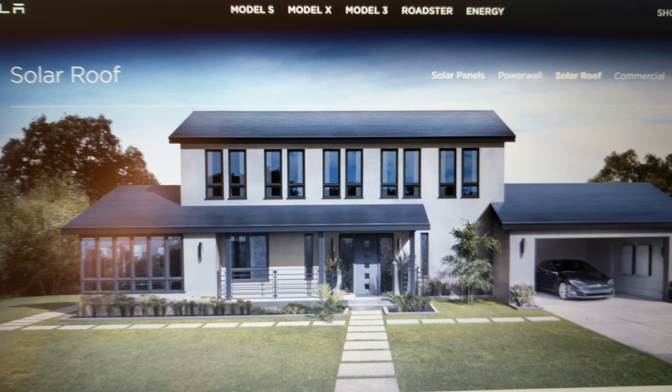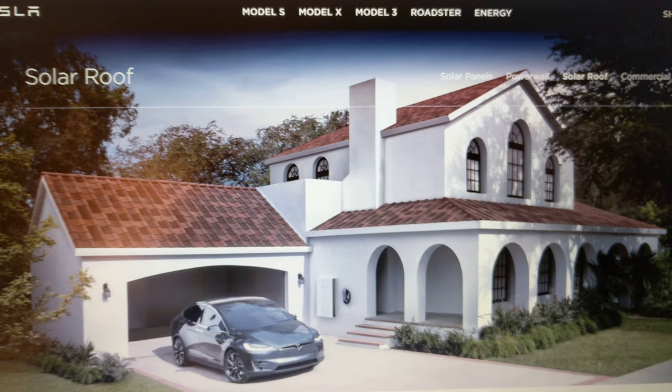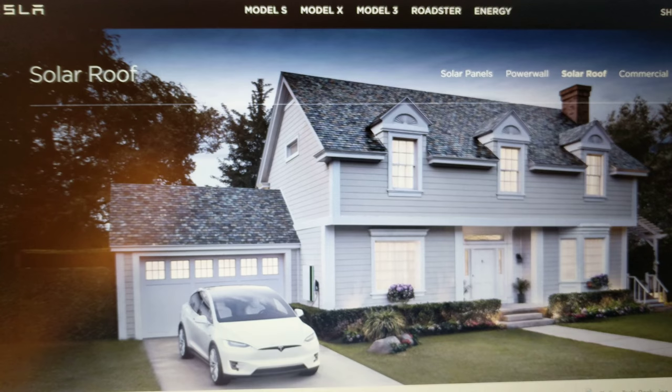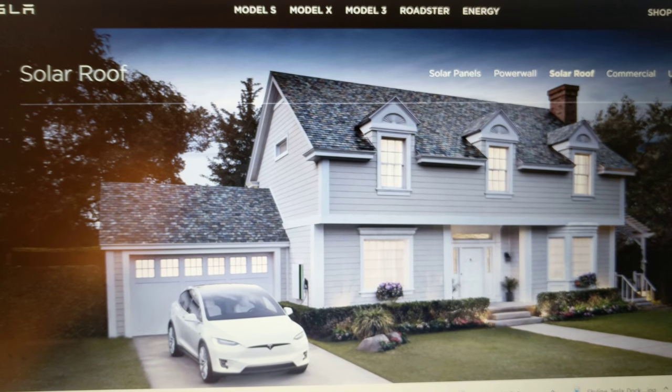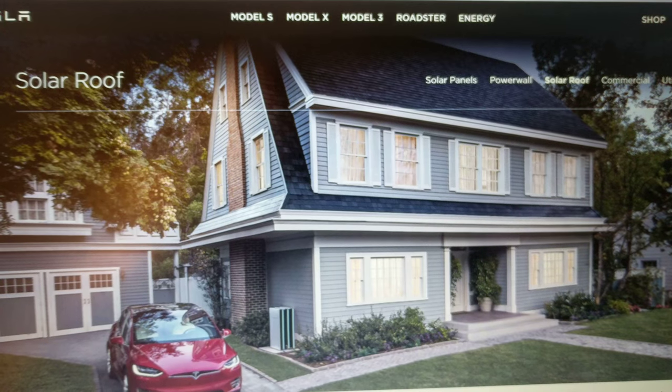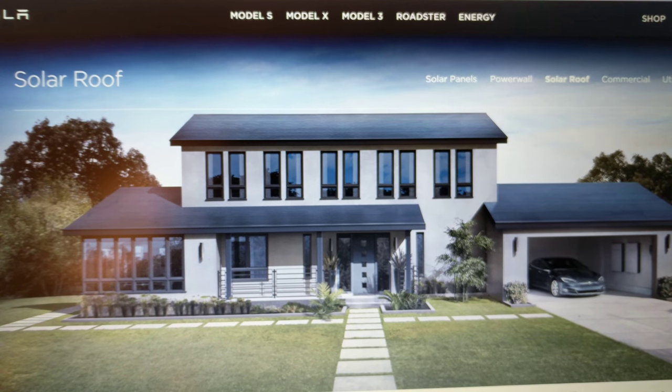I want to do a quick video here about Tesla's solar roof solar tiles, because there is a lot of misunderstanding and confusion about them. As you can see, these are pictures of what the tiles look like, and they look really nice — like a regular roof for the most part.